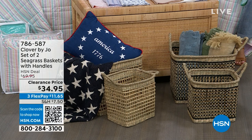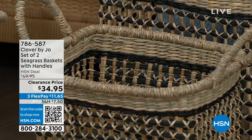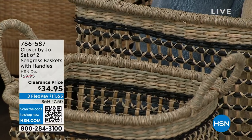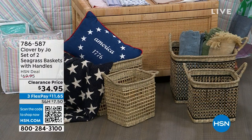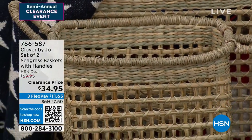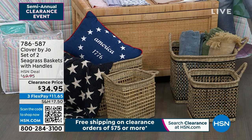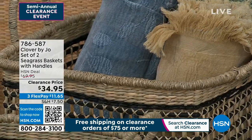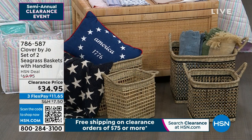Welcome to Clover by Joe, brought to us by Joanna Garcia Swisher. Her line is all about timeless silhouettes and feminine modern details you can add to your home. This sea grass basket — you're getting a set of two with handles, perfect to put your throws or blankets in. Place it on the side of your credenza or next to an accent chair in your bedroom for $34.95. Item number 786-587. You can choose natural or black.